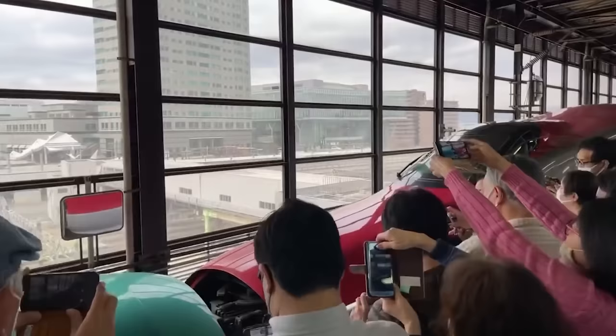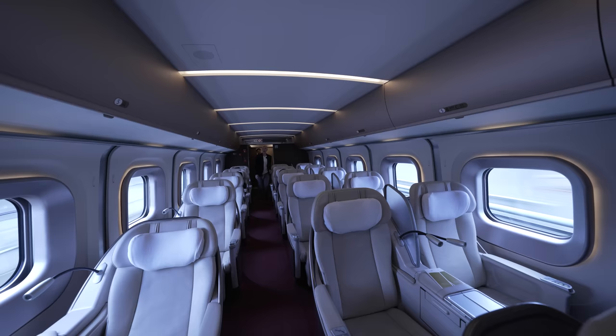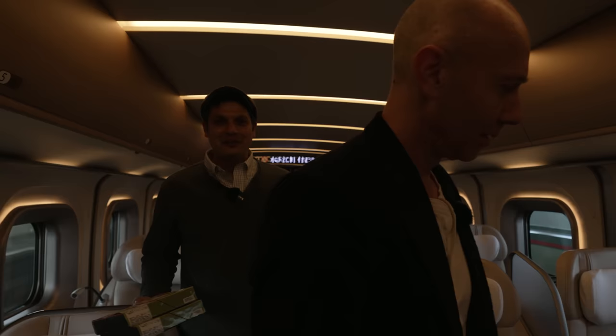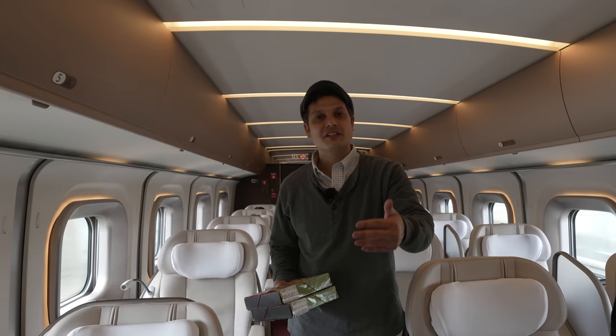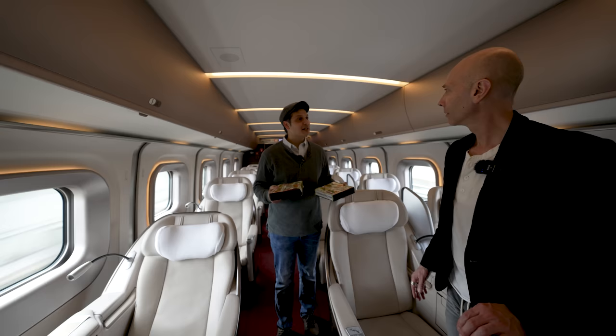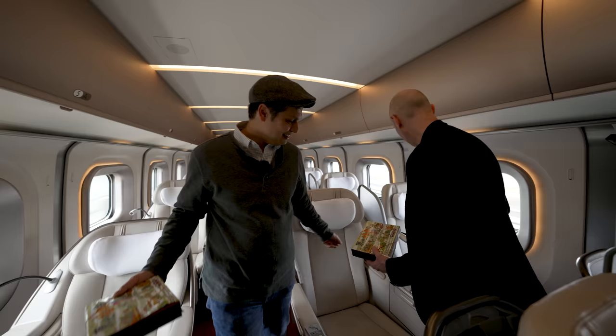Welcome to the highest of high class — the grand class, a leap above the green car. Look at this — it is very much like first class on an airplane: red carpet, cream leather seats, gold trim, loads of amenities. Welcome to the grand class. This is a special car in the front of the Tohoku Shinkansen. We brought two bentos to try in here. These ekiben are the gold standard of ekiben.